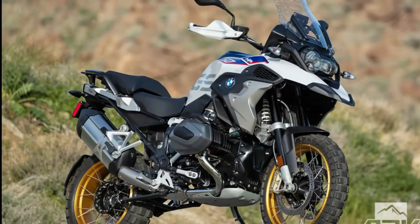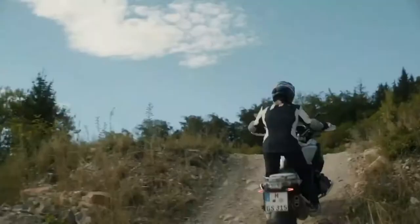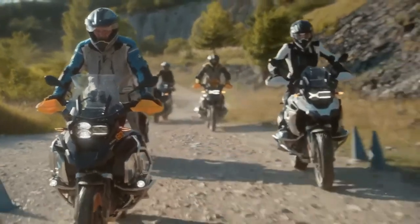The TFT display is amazingly visible in all lighting conditions, there are rider modes aplenty, and the variable cam timing — what BMW labels ShiftCam — makes sure you have power when you need it and grunt when you need it, and both when you're riding along standing on the pegs as the bike conquers the trail beneath its wheels.